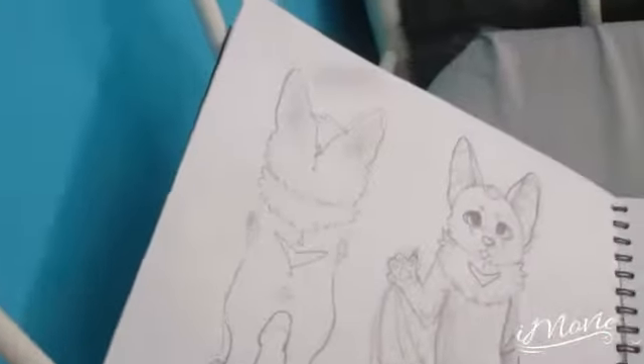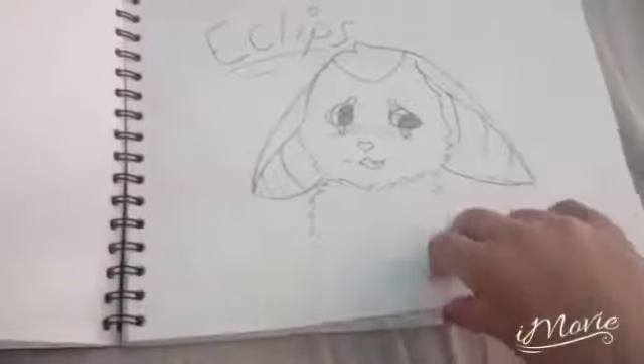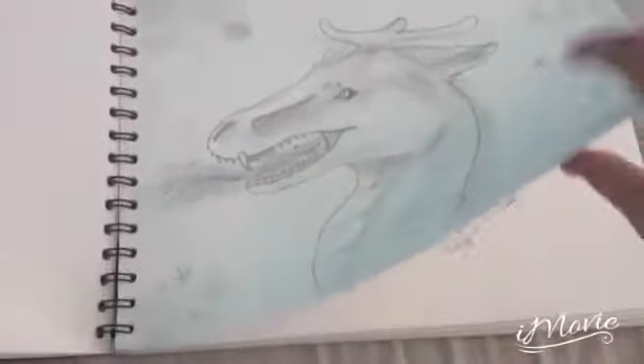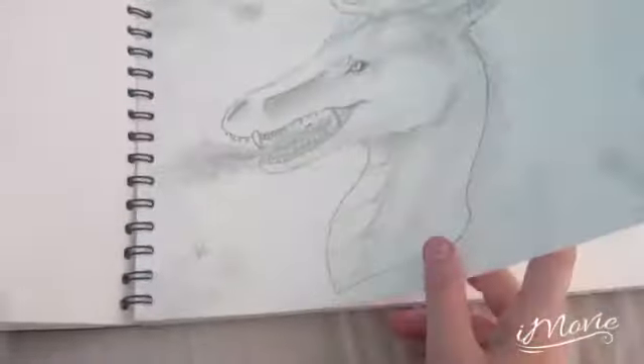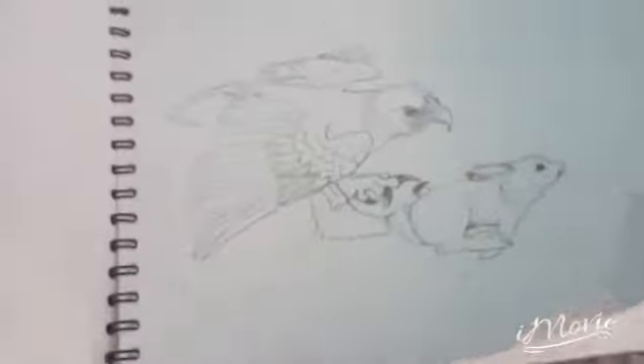And then we have my will see. Another picture of my will see. Done this at school. It's just like a winter dragon. Done that at school too. This is a discontinued drawing.